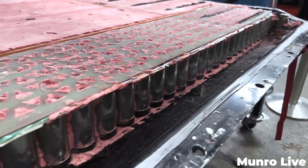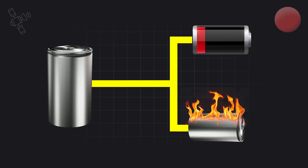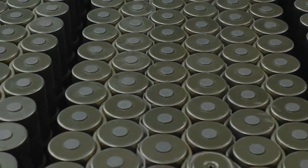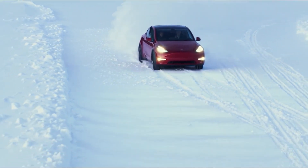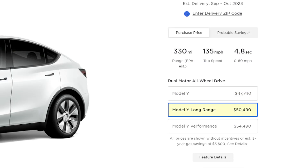All of the viable 4680 cells that Tesla has produced so far are perfectly fine batteries — they're not suffering from performance loss or spontaneous combustion or any of the other problems generally associated with bad batteries. The biggest issue has been that Tesla simply can't make enough production-worthy 4680 cells to have any meaningful impact on their vehicle lineup. As it stands, there is only one Tesla vehicle available for purchase with the 4680 battery pack equipped, and it's the weird version of the Model Y.